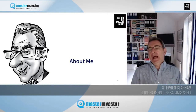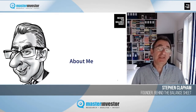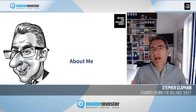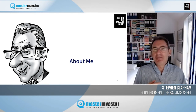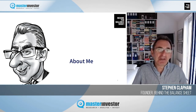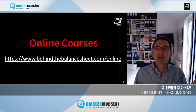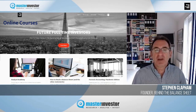My name is Stephen Clapham and I am a former hedge fund analyst. I spent 15 years on the sell side of various investment banks, then moved to the buy side. I've been a partner and head of research at two multi-billion dollar hedge funds. I now have a training business — I mainly train professional investors — and I have a forensic accounting course which has been extremely popular. I also have an online training school with courses useful for improving your investing skills.